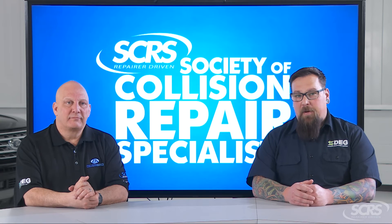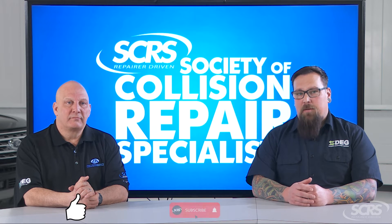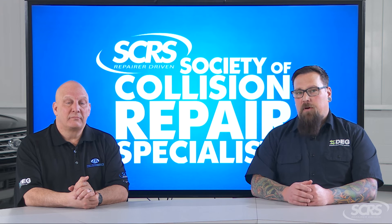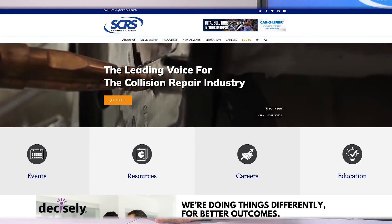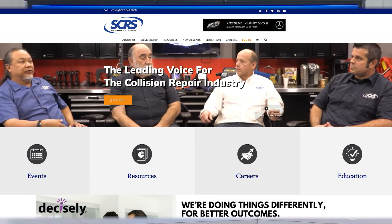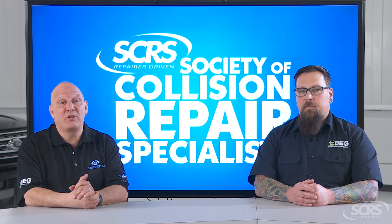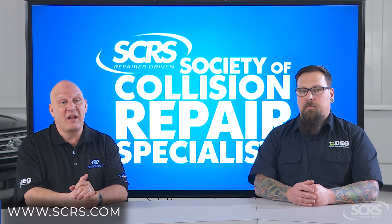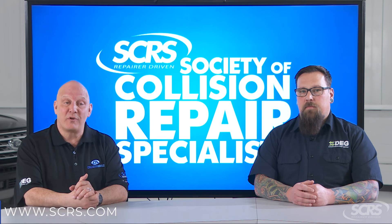If you found today's tip helpful, please hit that thumbs up button and share the video with your family and friends. Comment below for any future suggestions. These videos are made possible by the Society of Collision Repair Specialists. SCRS and their members are committed to the future of the collision repair industry and serving you the consumer well. For more information, visit SCRS.com or use the link in the description below.